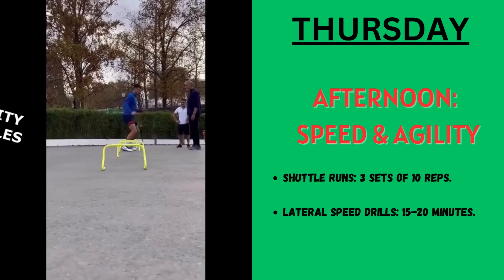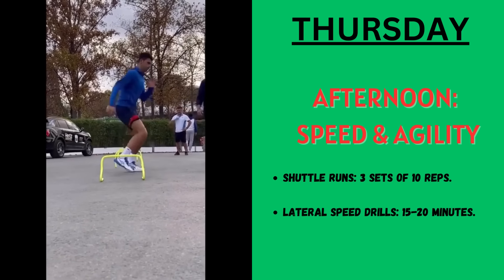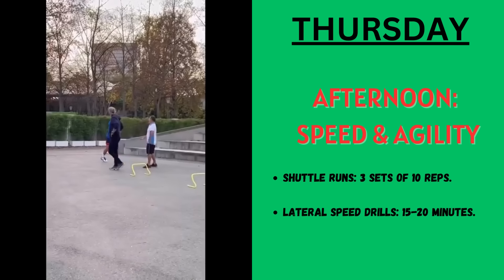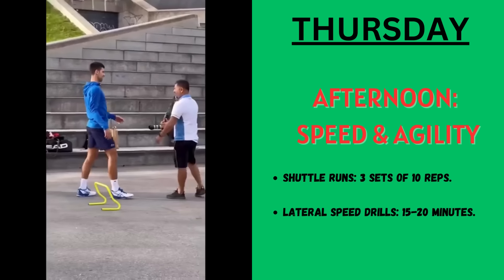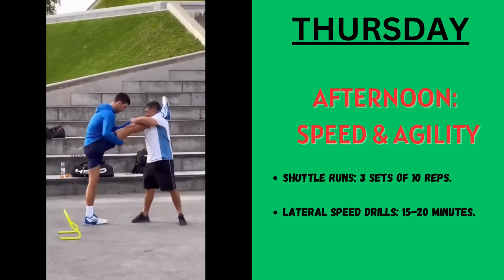On the afternoon, it goes for speed and agility. This comprises shuffle rounds of 3 sets of 10 reps, then lateral speed drills taking up to 15 to 20 minutes.